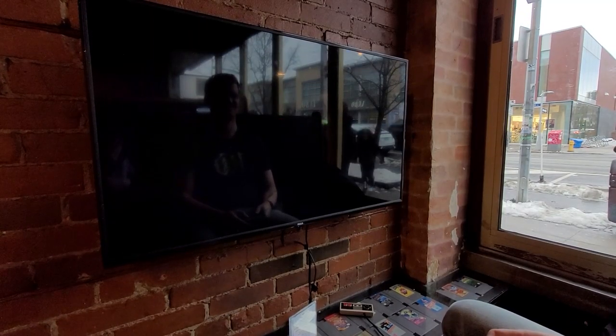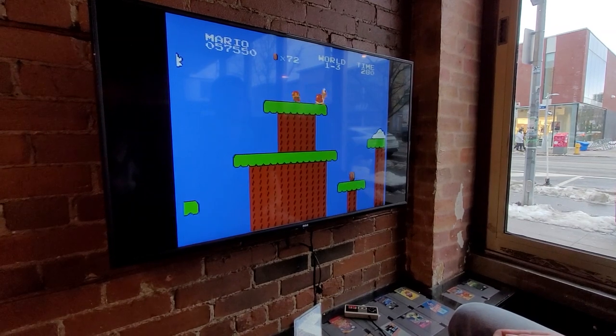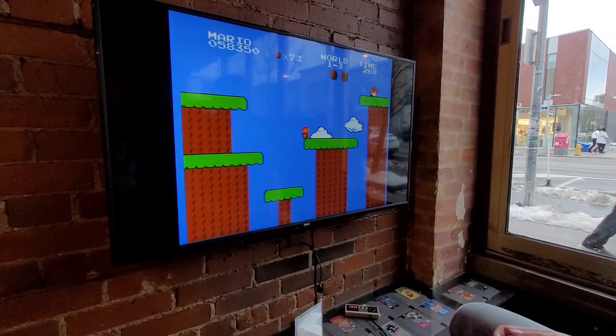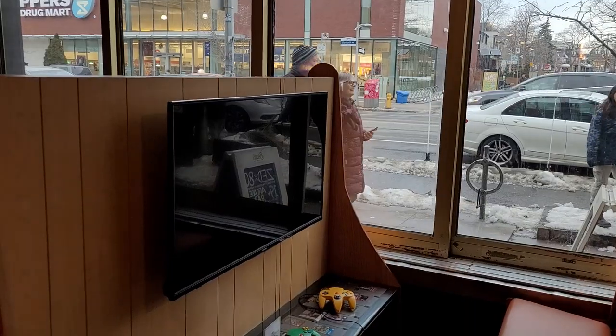If you're more of a console gamer, there are also three booths available. Each booth is equipped with a different console and hundreds of playable games for those consoles that you can freely switch between. The consoles currently available are the original NES, the Sega Genesis, and the N64.